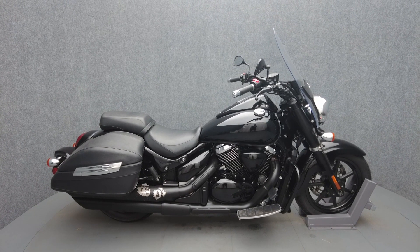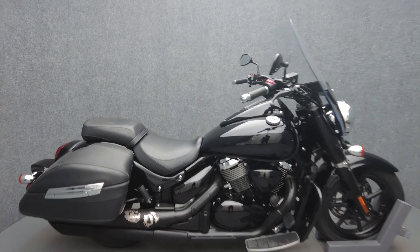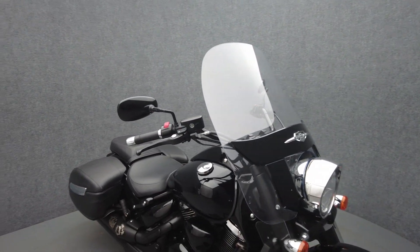Hey everyone, this is Keegan from National Power Sports. This 2013 Suzuki Boulevard Boss with only 39,405 miles passes New Hampshire State Inspection and runs well.